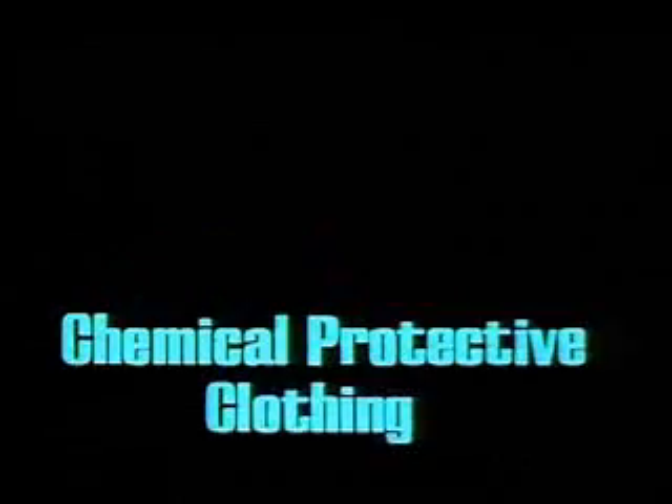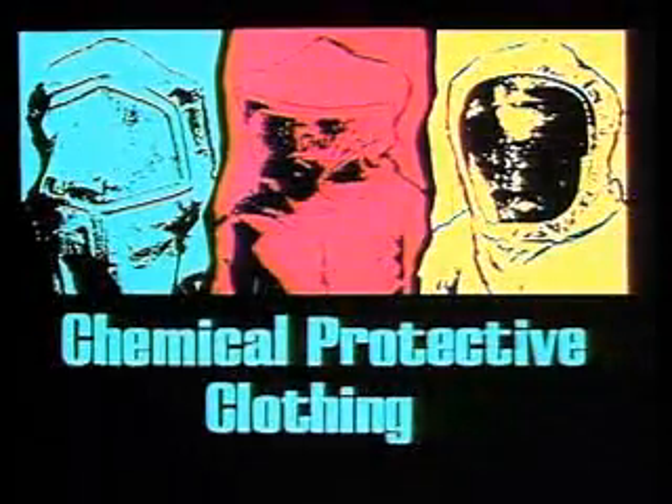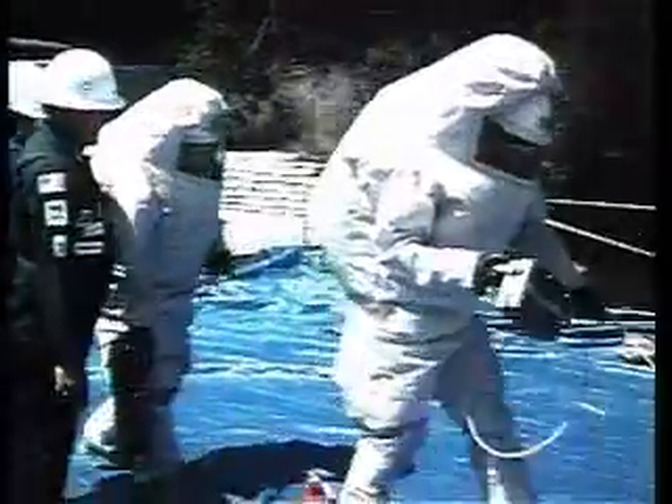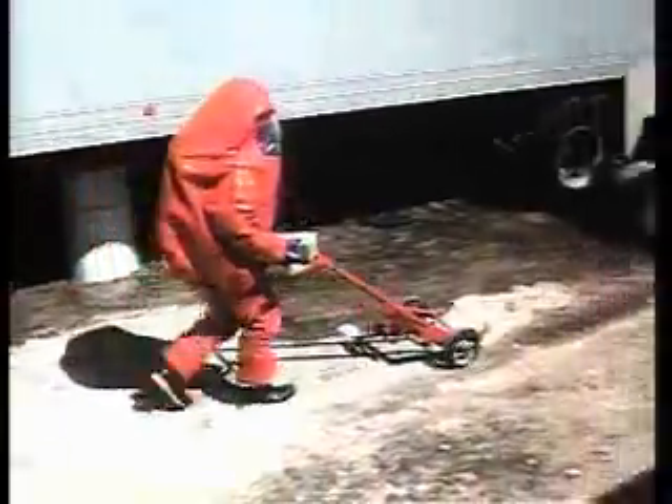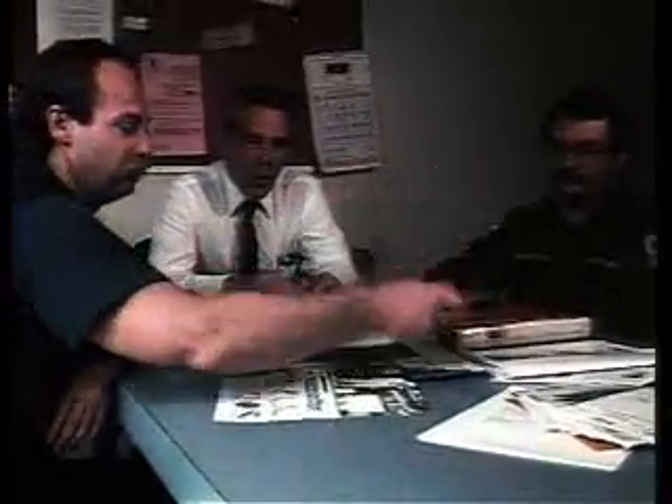This program is called Chemical Protective Clothing. It is designed for emergency responders, as well as workers and managers who may be called upon to select or use chemical protective clothing, whether at an industrial facility, work site, or emergency scene.